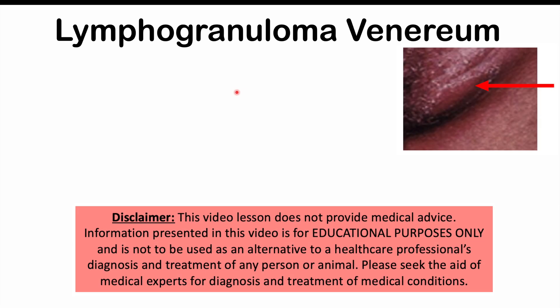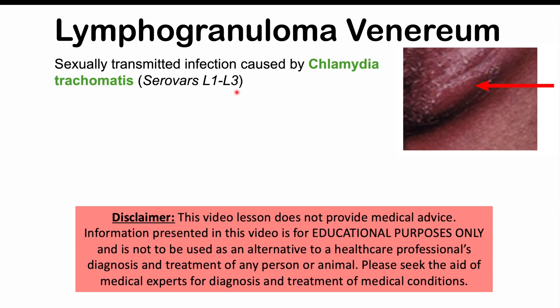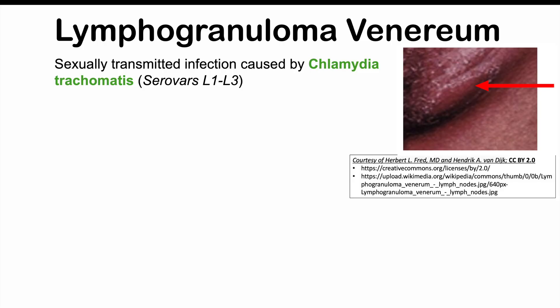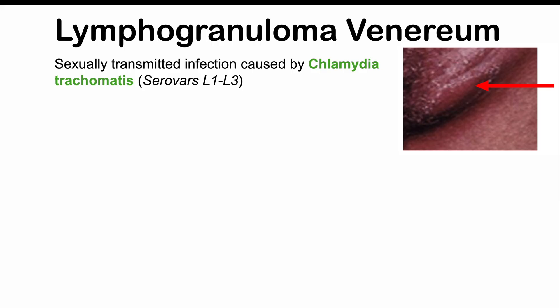Lymphogranuloma venereum is a sexually transmitted infection that leads to ulcers, painful and enlarged lymph nodes, and in some cases rectal disease. We'll discuss what causes this particular condition, how it's diagnosed, and how it's treated.